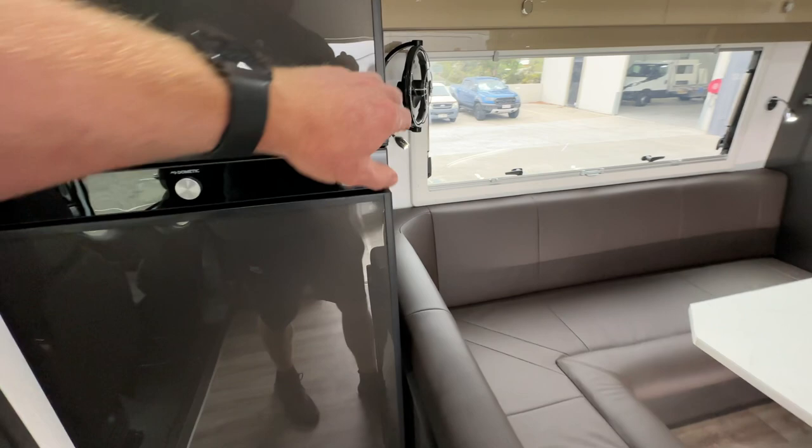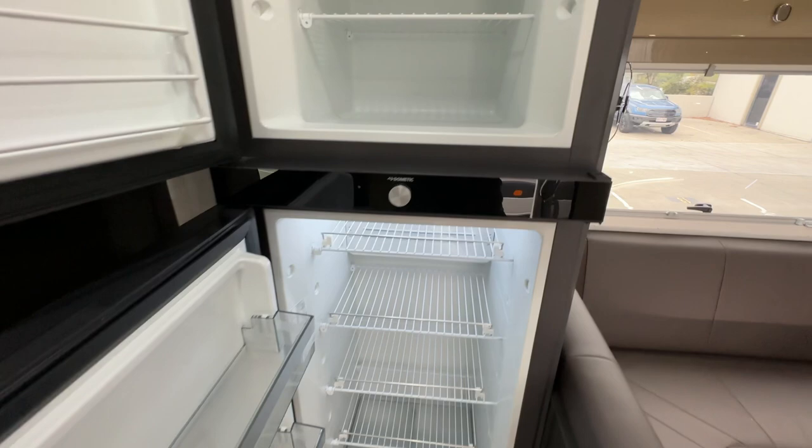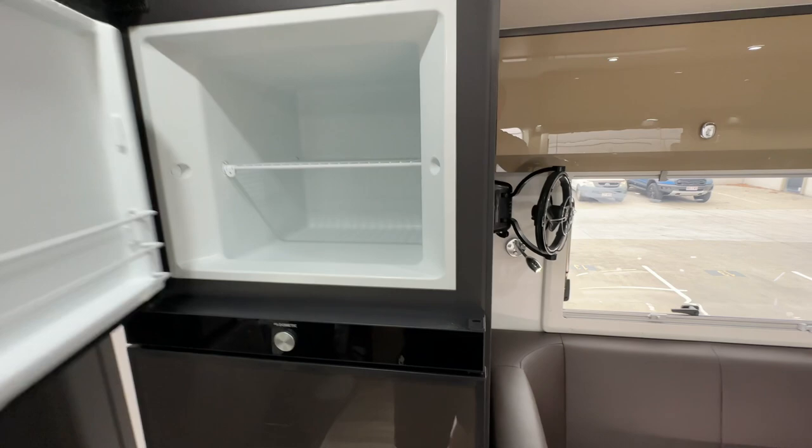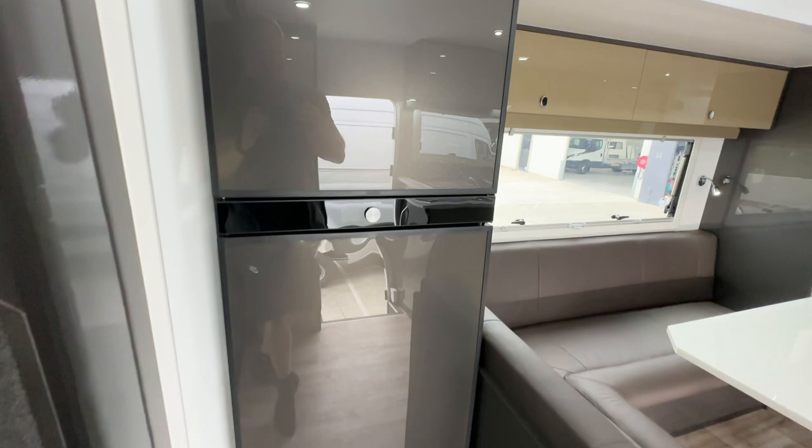Fridge — at almost 120 litres it's quite a big fridge. It's nice and cold. This is a compressor fridge; some people might refer to it as a two-way. It runs on 12 volt, which nowadays with current solar and batteries is definitely the way to go. Technically we could still fit a three-way fridge in here, but it's been some time since we've done that.